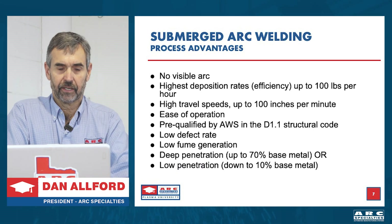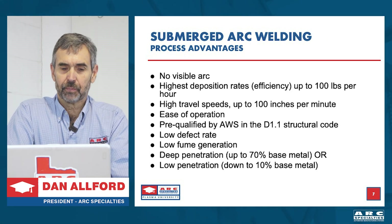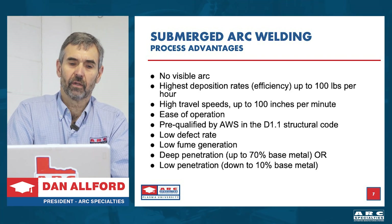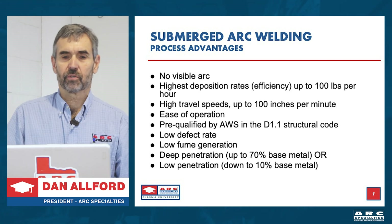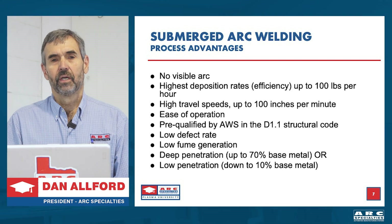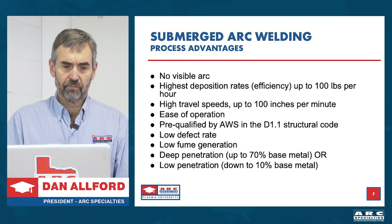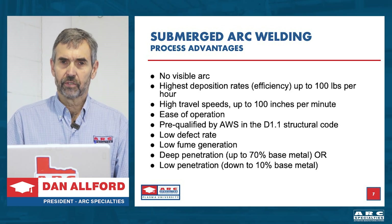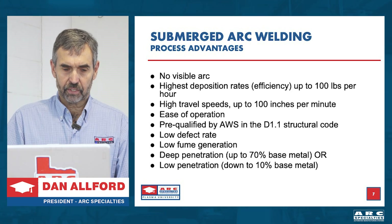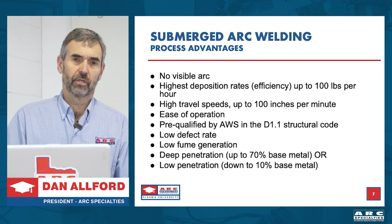The advantages: there's no visible arc, the highest deposition rates up to 100 pounds per hour (I've only gone to 60 personally), high speeds up to 100 inches per minute, and it's very easy to operate. It's pre-qualified by the American Welding Society in their D1.1 structural welding code — noteworthy because it's so reliable you don't have to qualify it. We have very low defect rate, low fume generation, and deep penetration — up to 70% base metal penetration using electrode positive. If you want low penetration, go electrode negative, down to 10%.